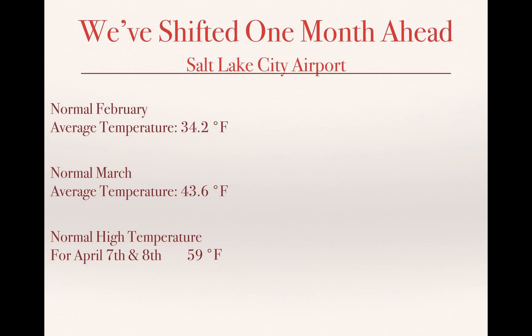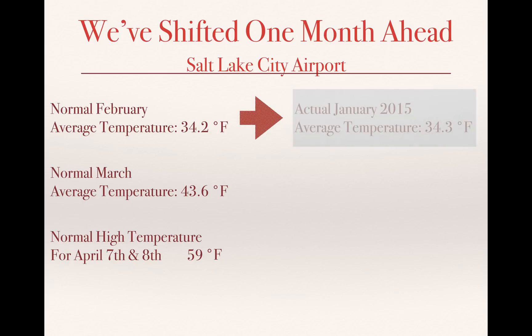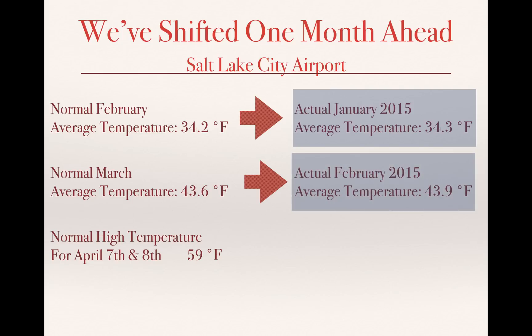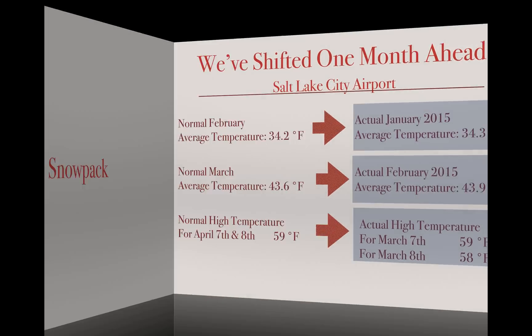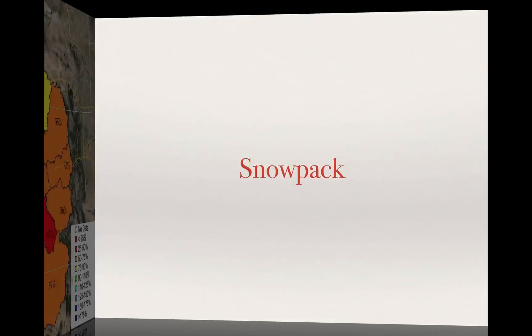Another way to look at this: February's average temperature of 34.2 degrees — we saw that in January when the average temperature was 34.3 degrees. When you look at the normal March average temperature of 43.6, we saw that in February. The normal high temperature for April 7th and 8th is 59 degrees — we saw that in March. So we're one month ahead of where we typically are, which is really a difficult way to go.